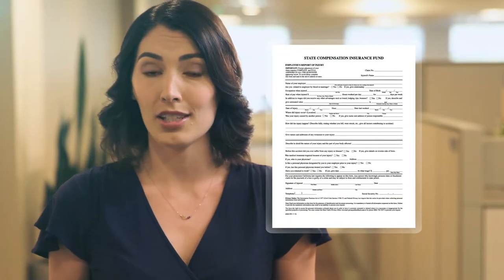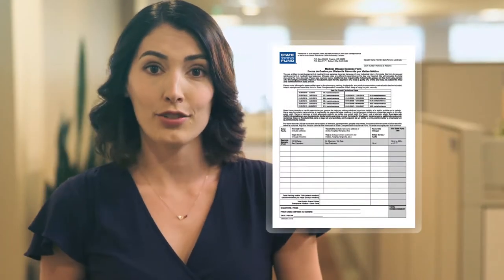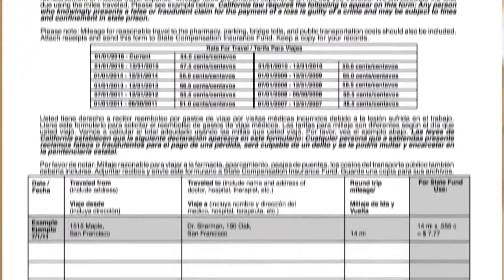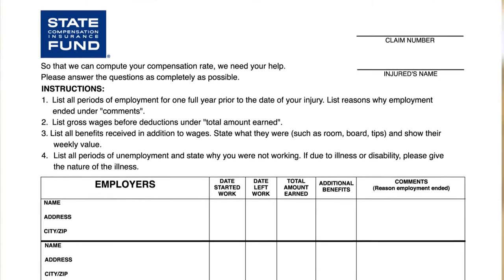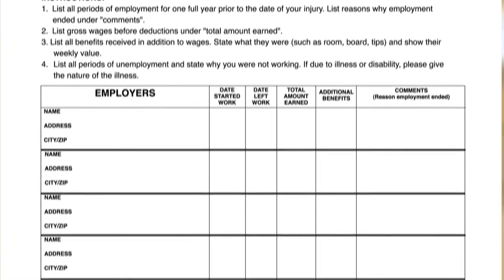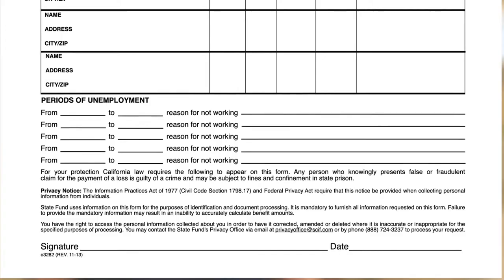The Employee Report of Injury form gives you the chance to explain more about the specifics of your injury. The Medical Mileage form accounts for any travel related to your medical treatment — it's important that you include any relevant receipts. Next, you'll want to fill out the Employee Statement of Earnings form, which will include the income you've collected for one full year prior to your injury and help us accurately calculate your benefits.